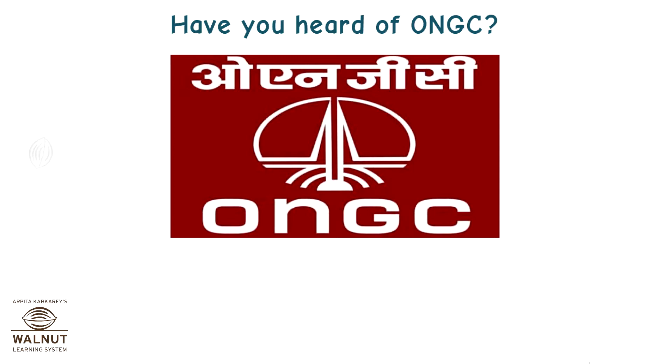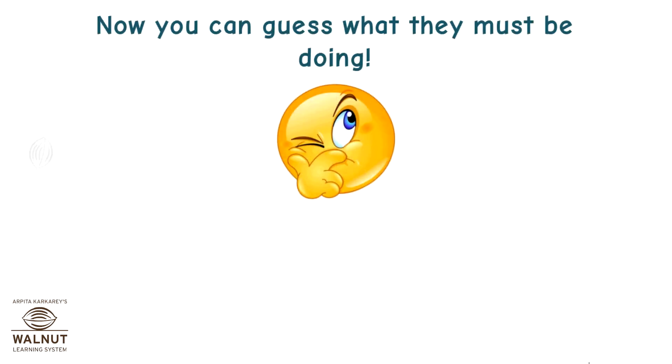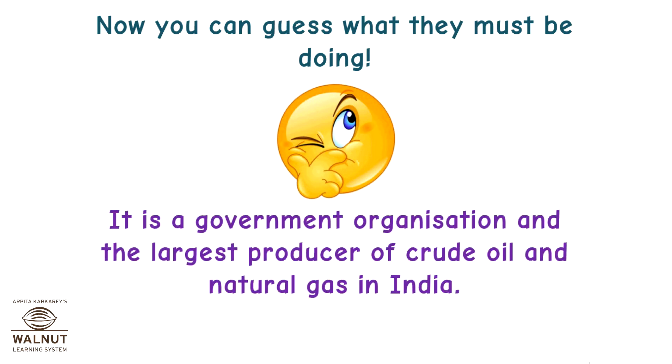Have you heard of ONGC? It stands for Oil and Natural Gas Corporation. It is a government organization and the largest producer of crude oil and natural gas in India.